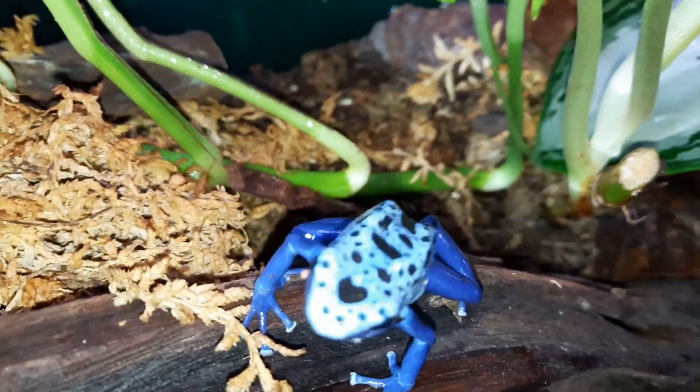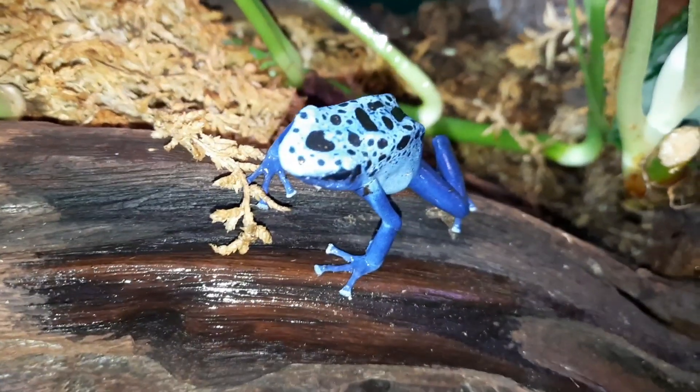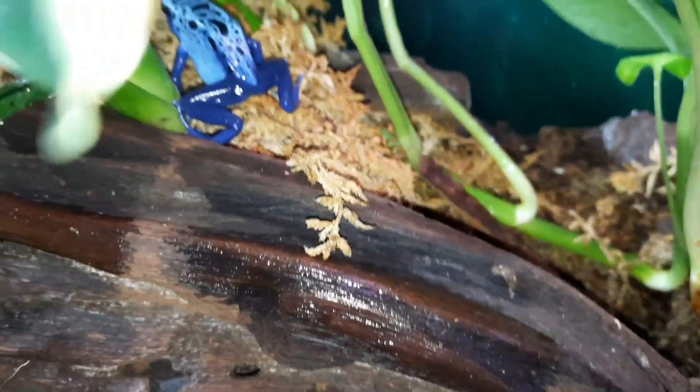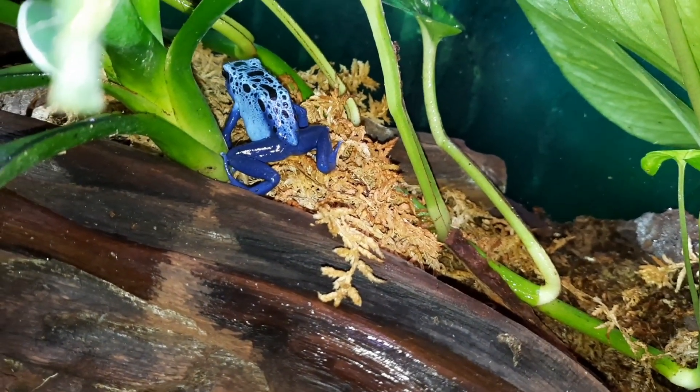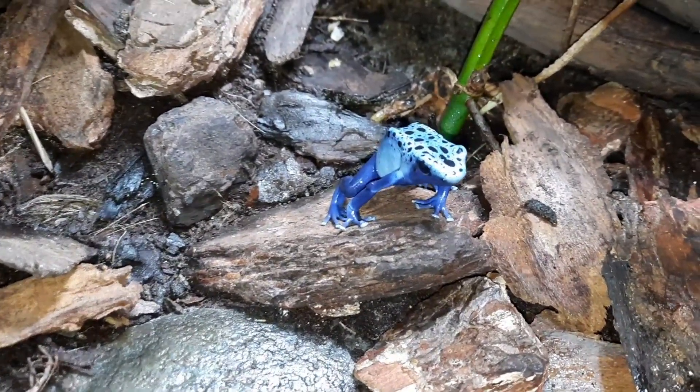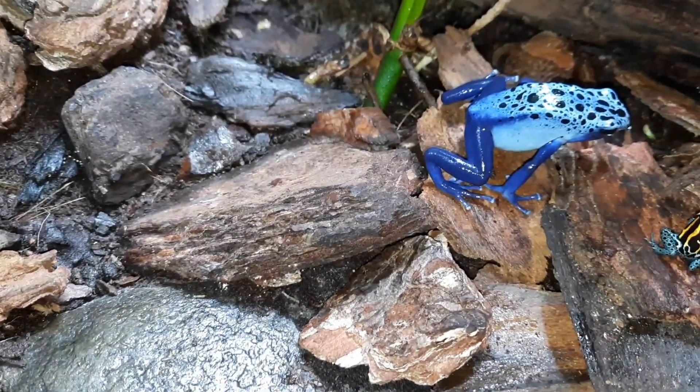These guys belong to the Dendrobates group of the dart frogs, and they come from southern Suriname. All the dart frogs come from kind of south and central America. There are a few various different genera within the group, and most of them are very brightly colored.